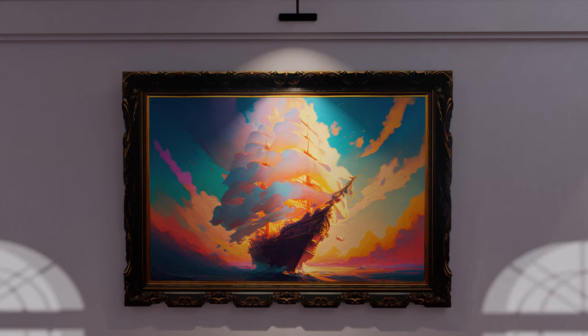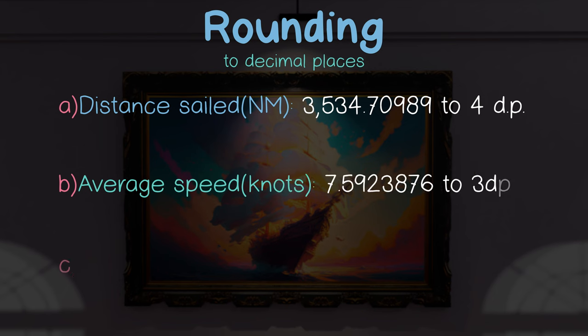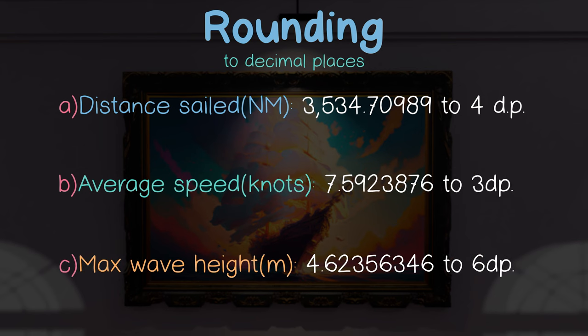This is a painting of the SS Whitecap, and we're going to use data from its maiden voyage for our final example on the topic of rounding to decimals. Starting with the distance sailed, to round this to four decimal places, we look at our decider in the next position, so the fifth position.